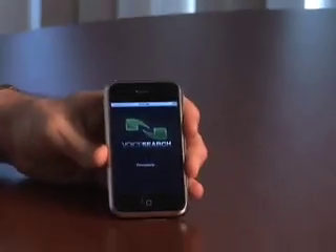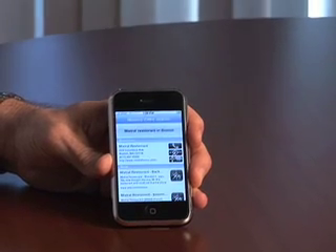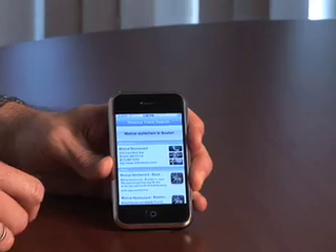So let's try one. I'll try a restaurant in Boston. I'll press the button here, launch the application — Mistral Restaurant in Boston. Then the input will come back, nice and zippy, and in the top area here: Mistral Restaurant. Now you have a click-to-call button, you have a map button, and you have a web page button.